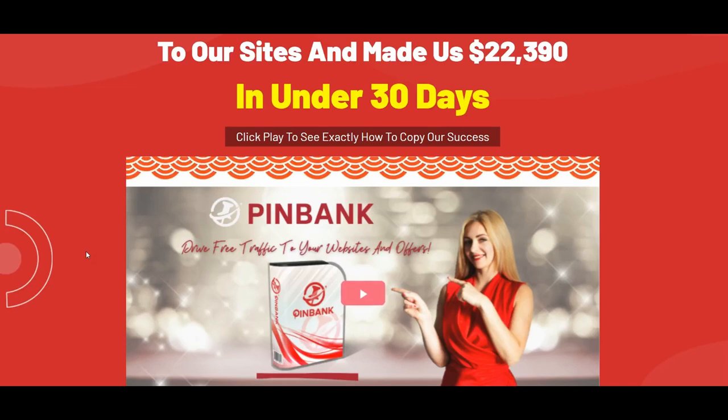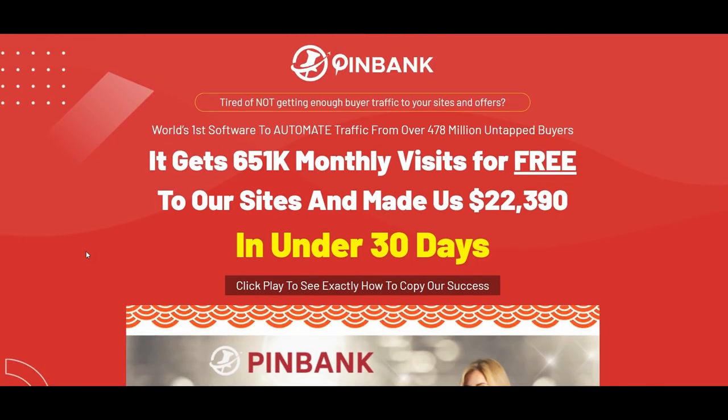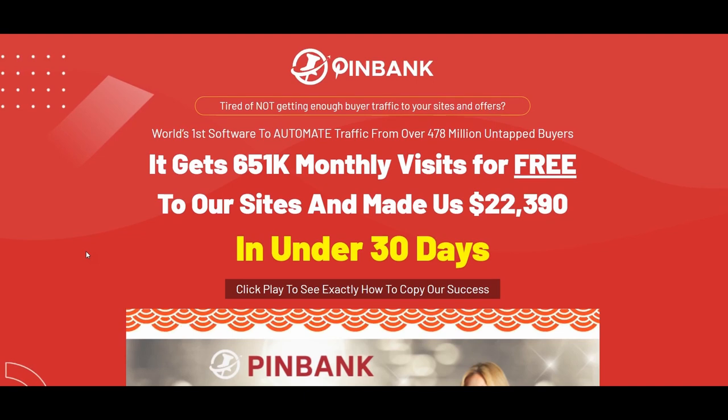Hello everyone and welcome to my PingBank review. This will be my review of PingBank's training part as well as a demo of the software. Hopefully by the end you will be able to make an informed decision about if this product is what you're looking for and if it meets your needs.